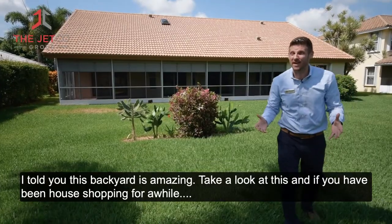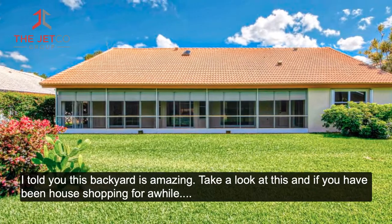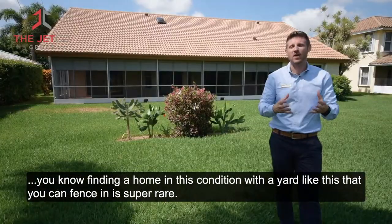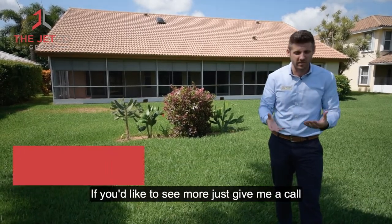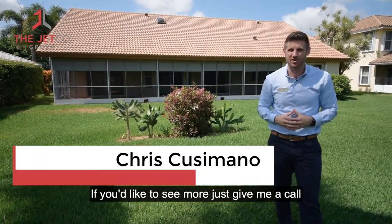I told you this backyard is amazing. Take a look at this. And if you've been house shopping for a while, you know finding a home in this condition with a yard like this that you can fence in is super rare. If you'd like to see more, just give me a call. My information is on the screen below.